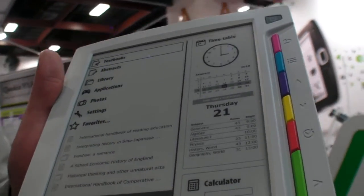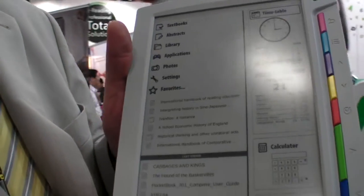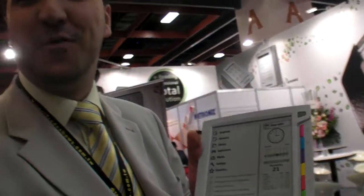We're going to move into plastic screens as well, so kids can store everything here — just to take the weight off the shoulders of our kids. All the books, all the materials, all the notes. They can use the calculator, do some maths, do some abstracts and photos.